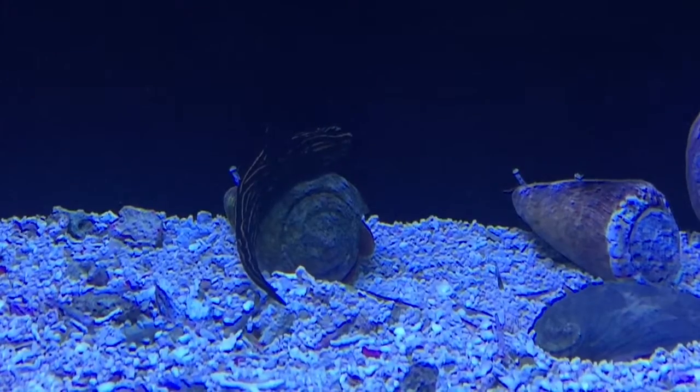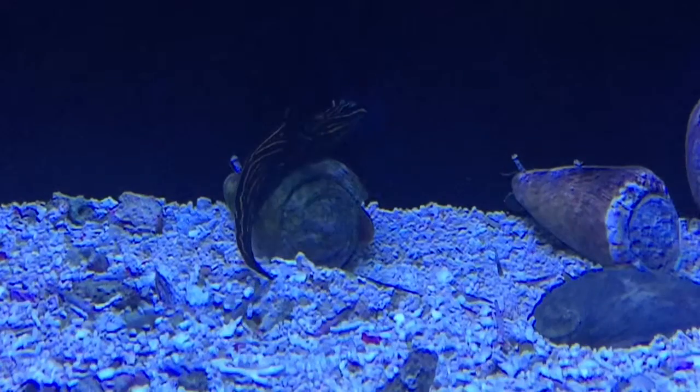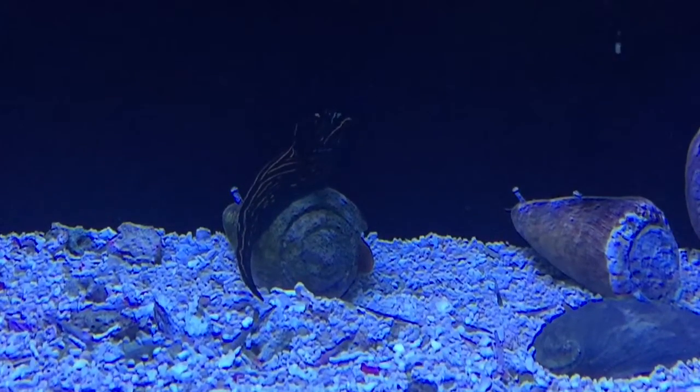Anyway, if you've got anything else to add to keeping nudibranchs, make sure you put a comment at the bottom of this video. Definitely an interesting animal.